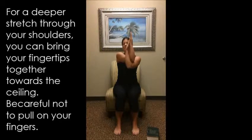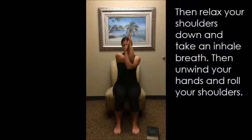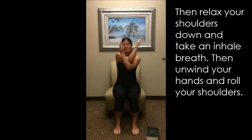We want to get our fingers nice and strong and straight, looking right at the ceiling, and then just relax your shoulders down, tip your chin down. Once again, take an inhale breath and then just unwind those hands, roll those shoulders around a few times. Bring some energy into your body. We have more to come. Stay tuned.